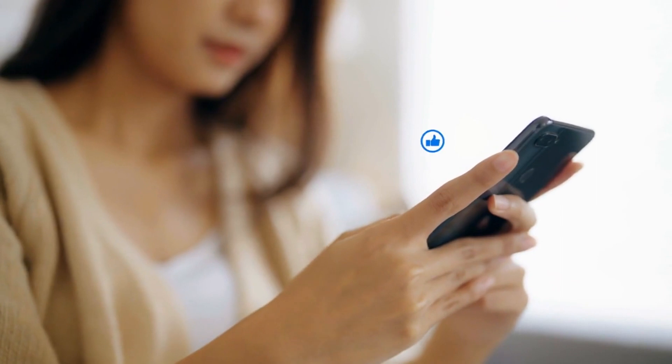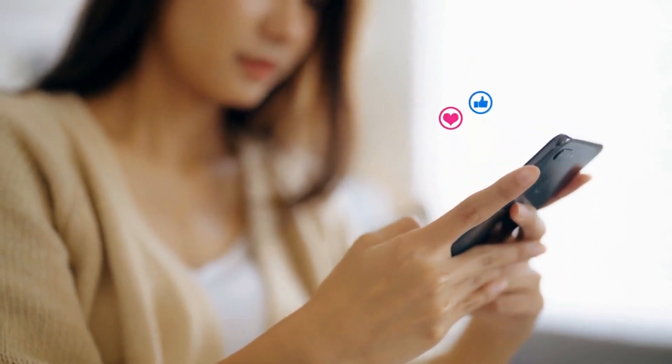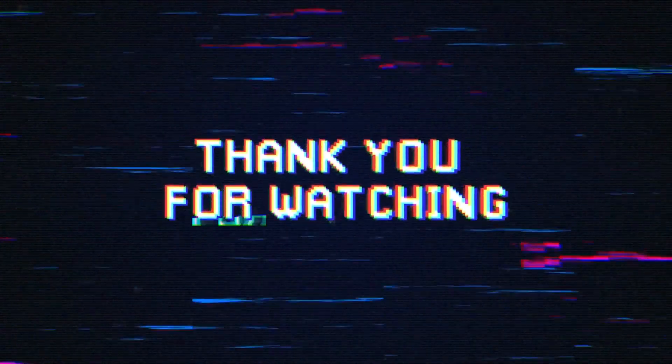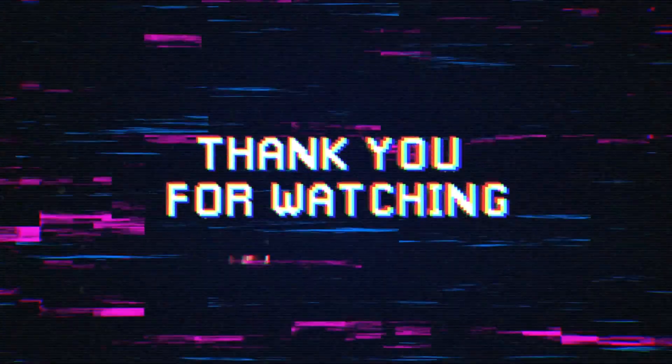So what do you think about this? Thank you for tuning in to today's discussion. I encourage you to share your thoughts in the comment section below. Stay tuned for more updates on the intriguing world of royalty. Until then, thanks for watching — we'll see you again with some more fascinating news about the royal family. Thank you!